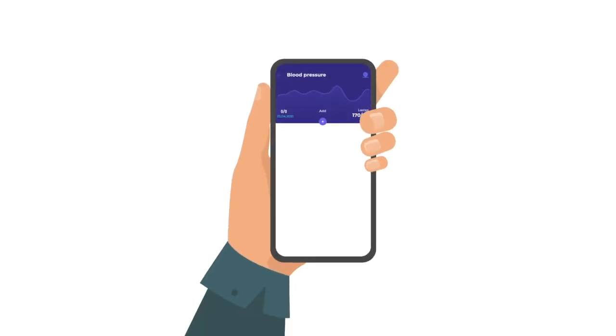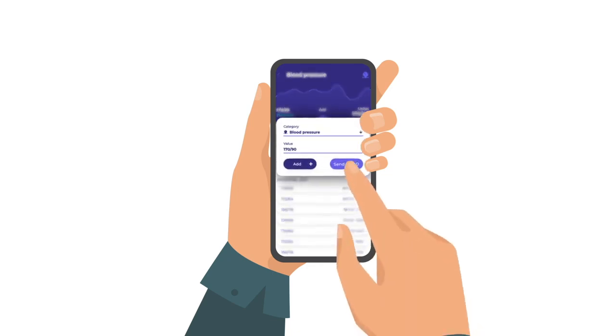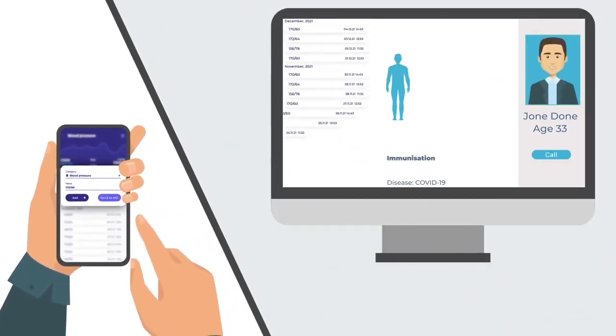By using ISAP Health Platform, families can also remotely see reports on their dependents' health conditions, such as children and seniors, via an informational dashboard.